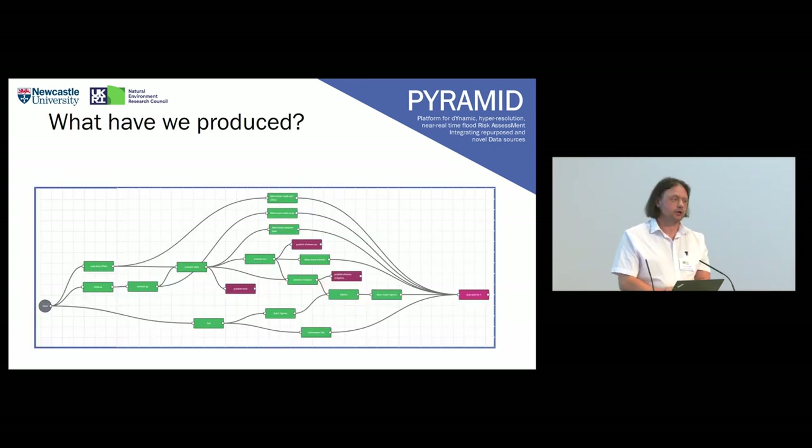So what have we actually produced? We worked with the Daphne platform at the STFC DiRAC facility — Bethan's in the audience somewhere — and we built this entire thing in Daphne. It's been quite a collaborative exercise between us and Daphne, and we actually couldn't have done it really without the availability of that platform. There's a screenshot from the overall workshop which I can show on my laptop at lunchtime.